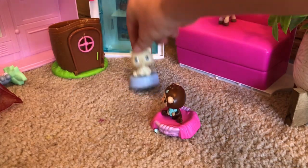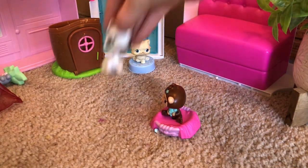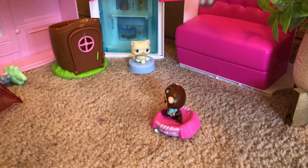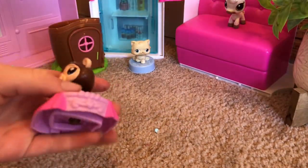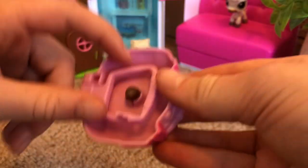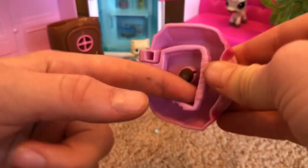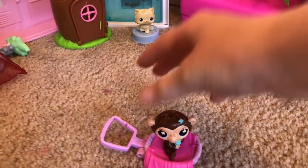I am obsessed! And oh my gosh, I got a monkey — it's so cute! I've been wanting a monkey LPS for a long time. It's a keychain so I can hang it on my backpack, and the monkey is in like a little bed.